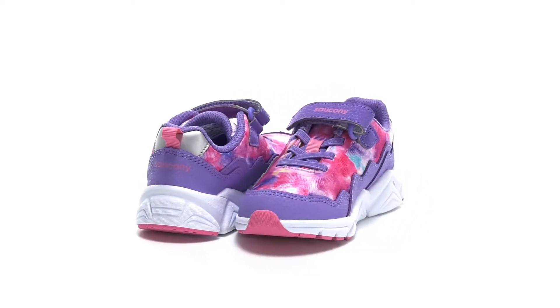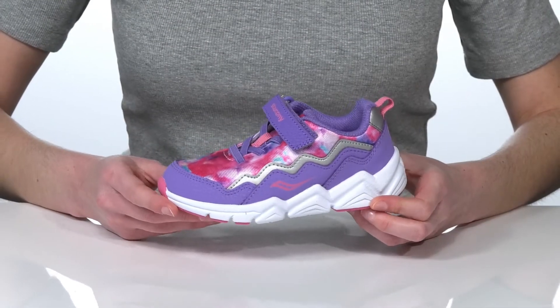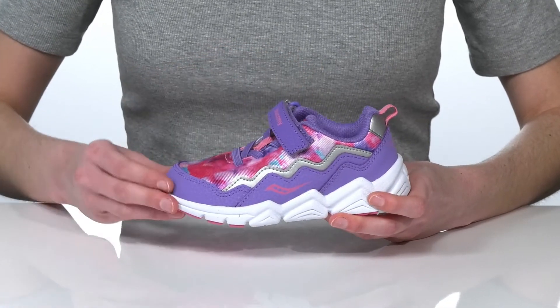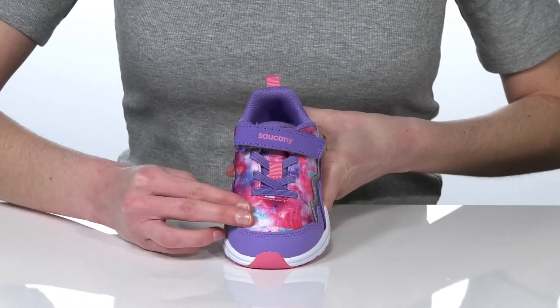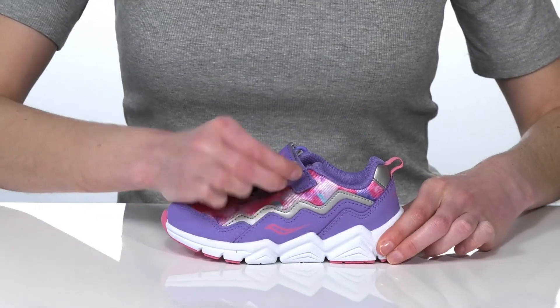These sporty sneakers have been accepted by the American Podiatric Medical Association, so they're a great choice for your little one. The upper features a fun colorful design and overlays for a sporty look. There are stretchy laces on the top and a hook and loop closure, so your kids can get these on and off hassle-free.